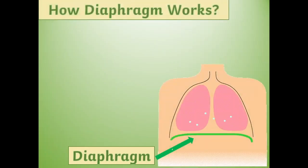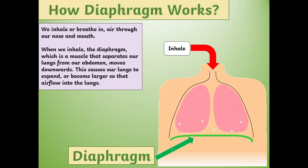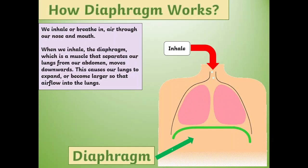How does the diaphragm work? We inhale or breathe in air through our nose and mouth. When we inhale, the diaphragm — which is a muscle that separates our lungs from our abdomen — moves downwards. This causes our lungs to expand or become larger, so that air flows into the lungs.